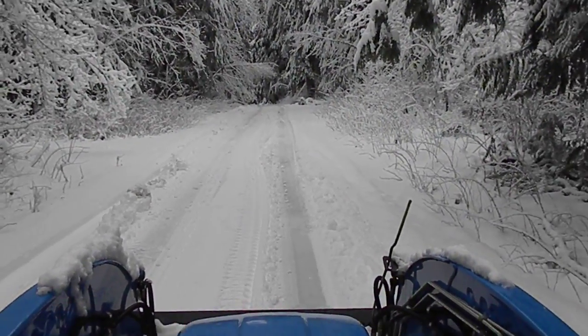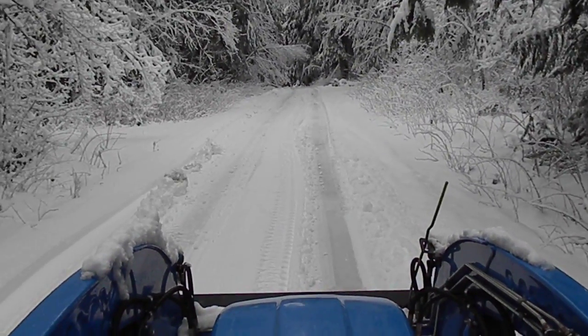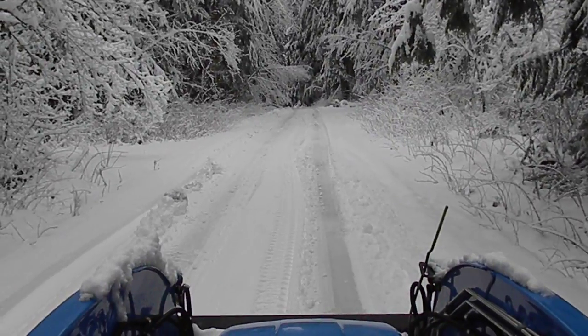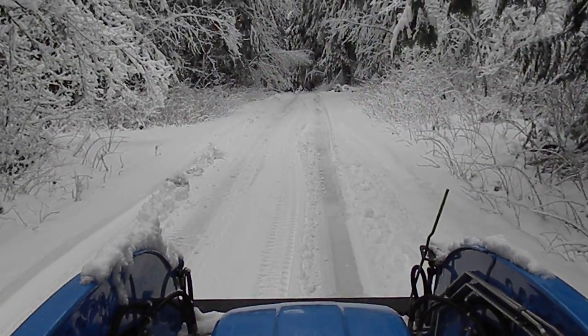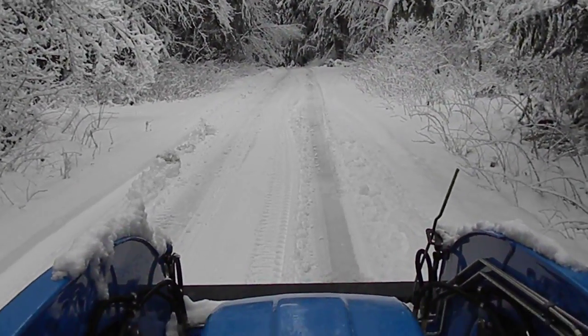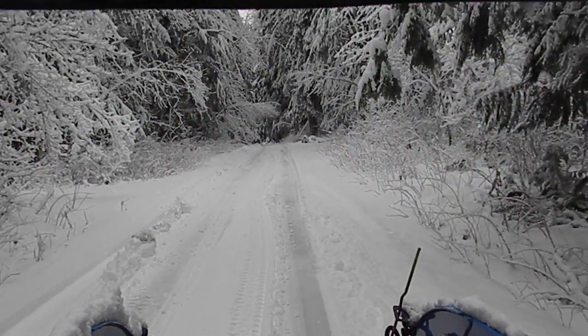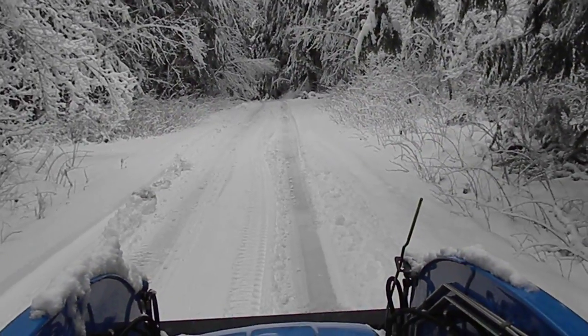Here we are, 2011, back on Big Blue on Green Mountain Road. We've got at least a foot of snow on the ground and we're plowing Green Mountain. Let's see how it goes this year — last time I did this was during our two to four foot mark, so this should be remarkably easy.